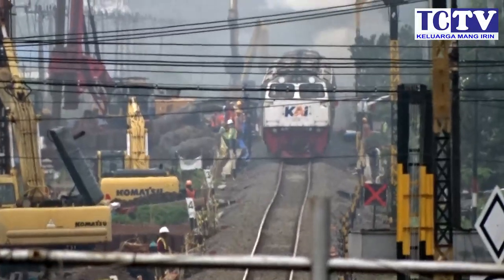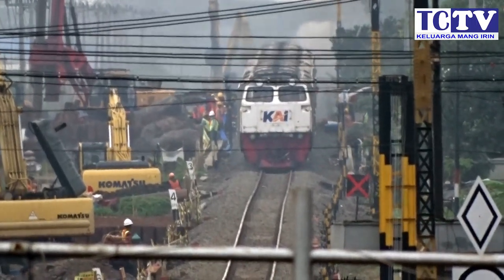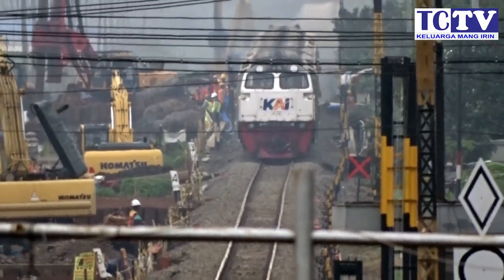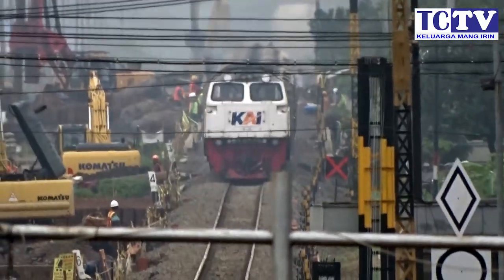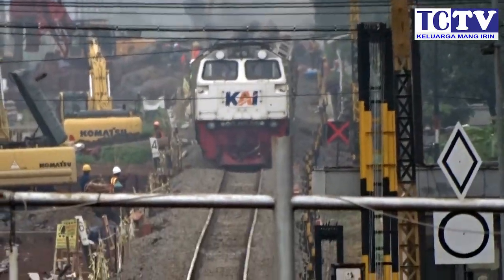Dan ini ada kereta Argo Goelies. Tadi KRD masuk jalur 3, dan Argo Goelies akan melaju di jalur 2.